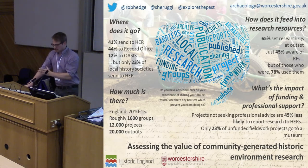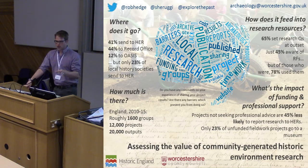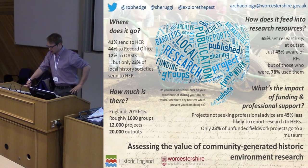Ash did the case studies, which are a magnum opus in themselves, and I'd encourage you all to read the report and go through the case studies because they really bear reading. For the purposes of this presentation I'm mainly going to be doing highlights from the survey, which is the real meat of the quantitative attempt to get a handle on what's going on in terms of community archaeology.